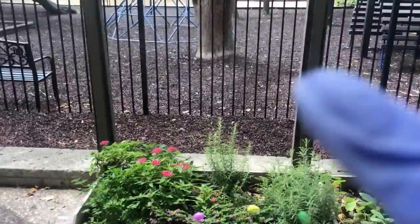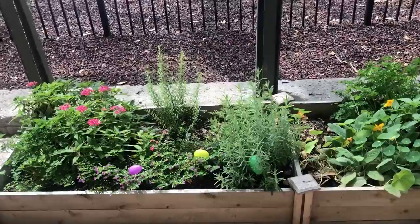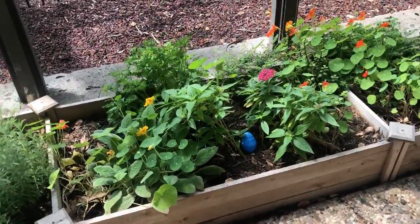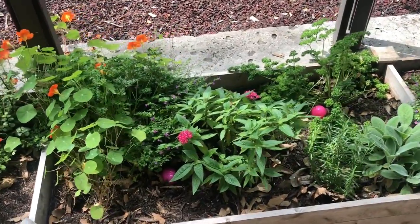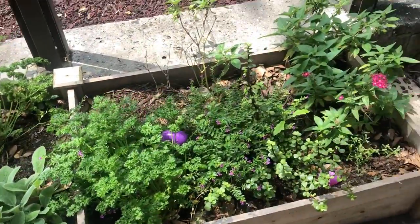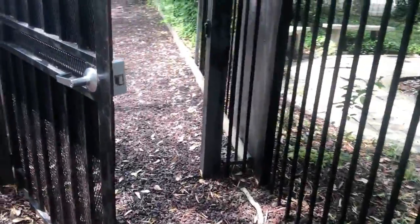First up on our tour is this beautiful garden box area that the PTO put together last year. You might see that we have some beautiful flowers and herbs in these garden boxes. The garden boxes are looking pretty nice and healthy, so it's probably really time for them to be cleaned out. Maybe I can come back and do that another time.